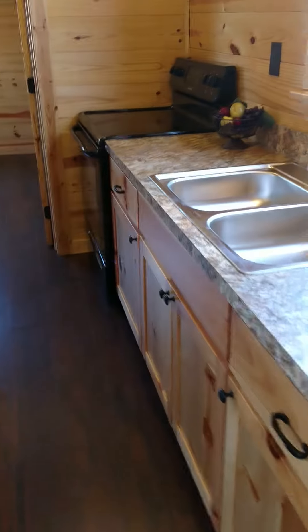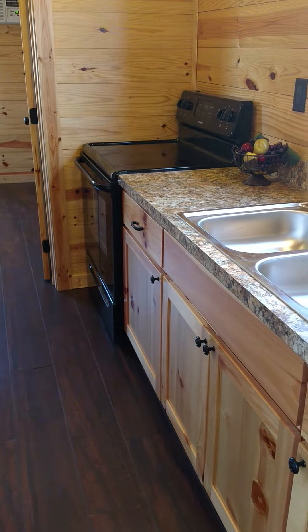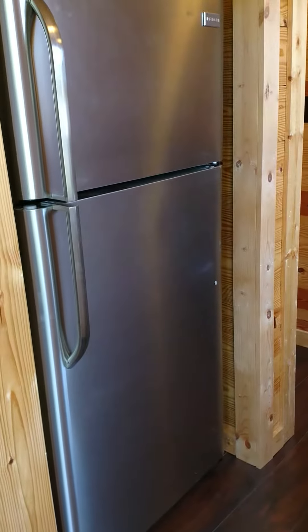Kitchen. Oven, induction cooktop — four top. Double sink. Full size refrigerator. I'm still not convinced I need that much.